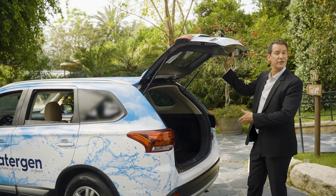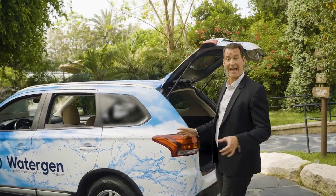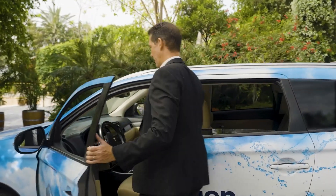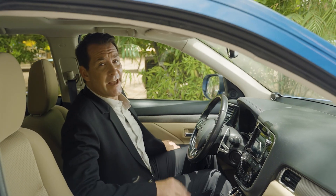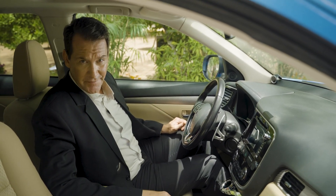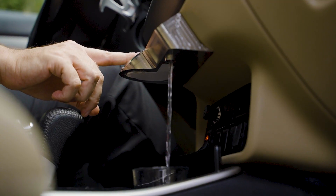The heat exchanger's location is flexible and can be installed according to the car manufacturer's needs. And just like that, fresh, safe, and delicious drinking water is available to you at the click of a button.